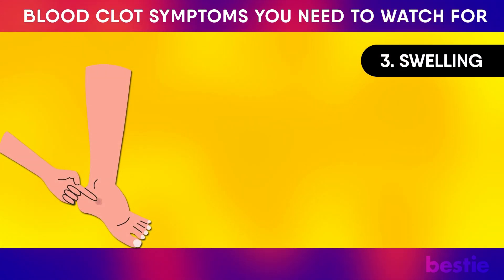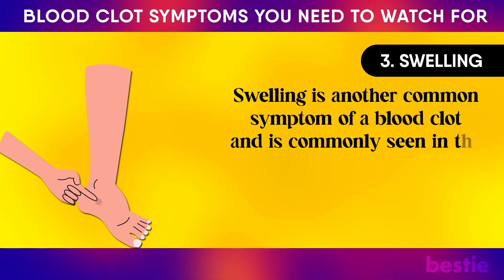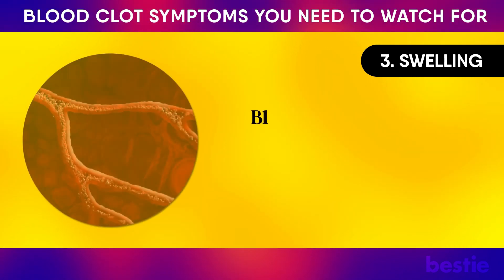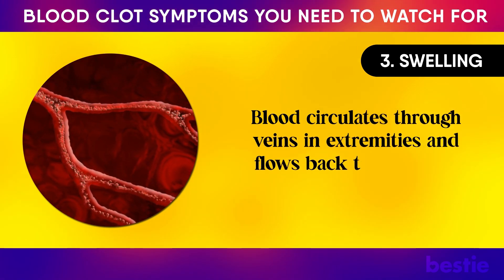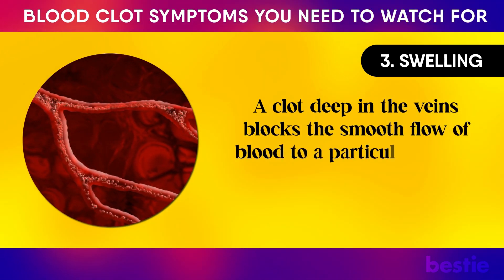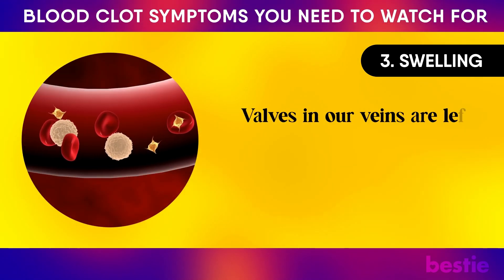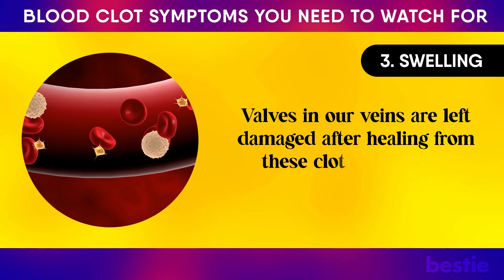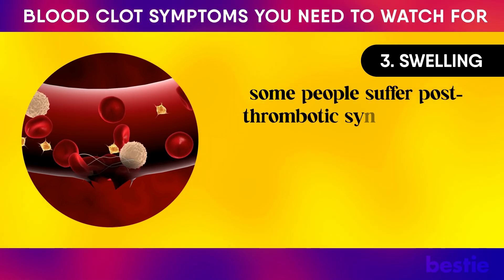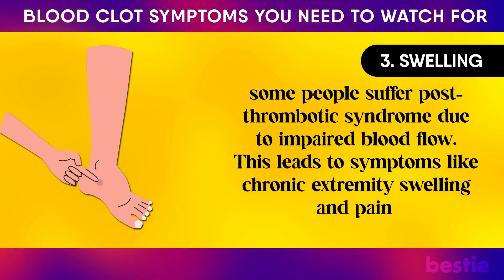Number 3: Swelling. Swelling is another common symptom of a blood clot and is commonly seen in the arms, hands, ankles, and legs due to impaired blood flow caused by DVT. Blood circulates through veins in extremities and flows back to the heart. A clot deep in the veins blocks the smooth flow of blood to a particular arm or leg, preventing it from reaching the heart. Valves in our veins can be left damaged after healing from these clots. Even after recovering completely from DVT, some people suffer post-thrombotic syndrome due to impaired blood flow, leading to chronic extremity swelling and pain.